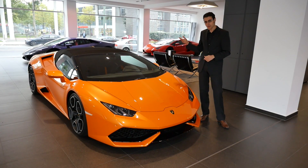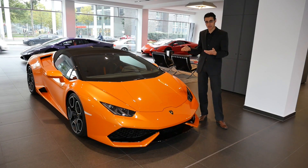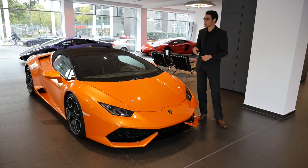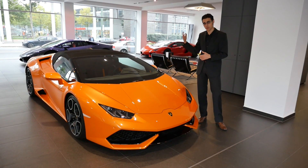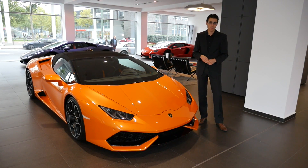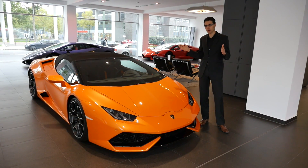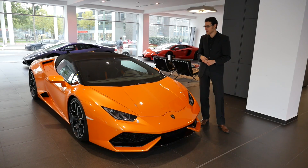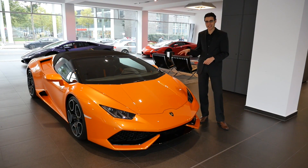The Huracan has been here before since 2014. It replaced the Lamborghini Gallardo, which we also see there in the background. We can show you later the differences between the old model — the predecessor — and now the successor. We'll also show you the difference to the Aventador, which is the longer model with a little bit more horsepower, but you can't really say this one has less horsepower because it still has a V10.